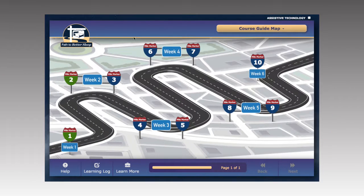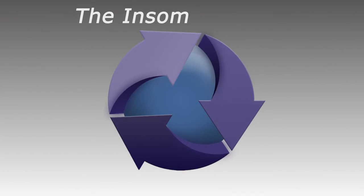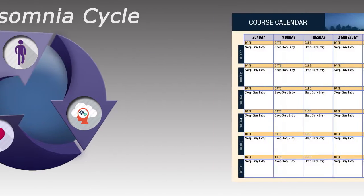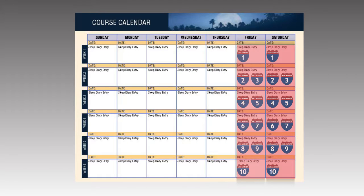Each weekly educational section teaches you tools and techniques to help treat your insomnia and takes less than 30 minutes to complete. These lessons are important in helping you change unhelpful sleep behaviors, thoughts, or negative feelings that keep you in the insomnia cycle. If possible, complete your sleep check-in and the educational lesson on the same day each week.